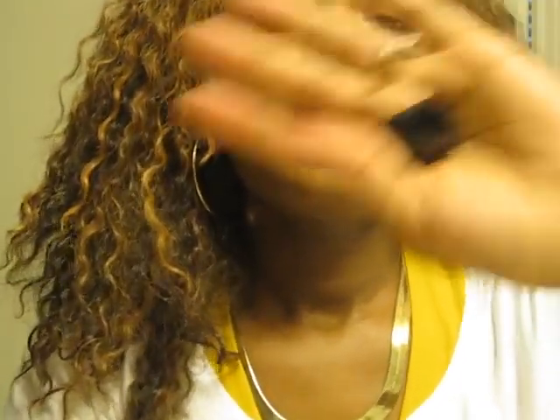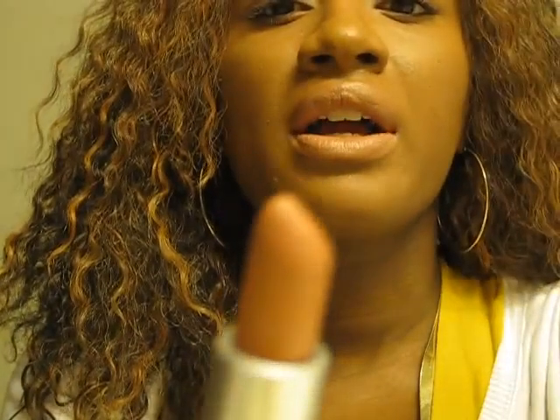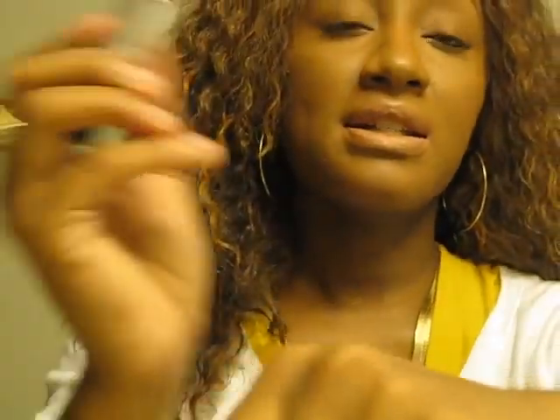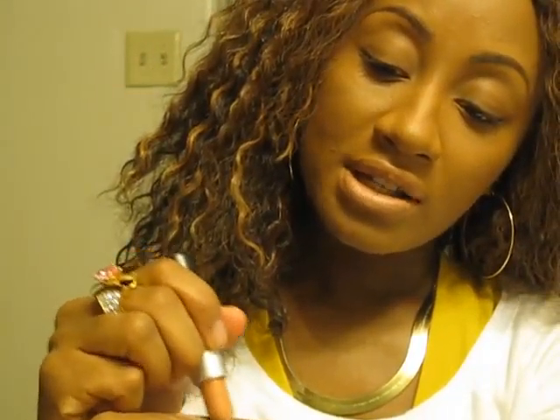Next is Freckle Tone. This is definitely a luster — it's a little drier than most. Again this is more of a pinky nude for me. I'm gonna go ahead and swatch it for you. Freckle Tone is absolutely beautiful; I busted my behind to get this color. It is definitely very pretty.